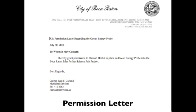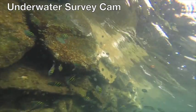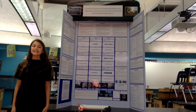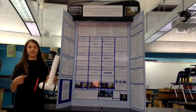Prior to testing or creating my device, I obtained permission to place my ocean energy probe in the Boca Raton Inlet. Then I conducted an underwater survey and witnessed the marine environment in the Boca Raton Inlet. I experimented with different iterations of the ocean energy probe. This is the superlative design of the ocean energy probe.